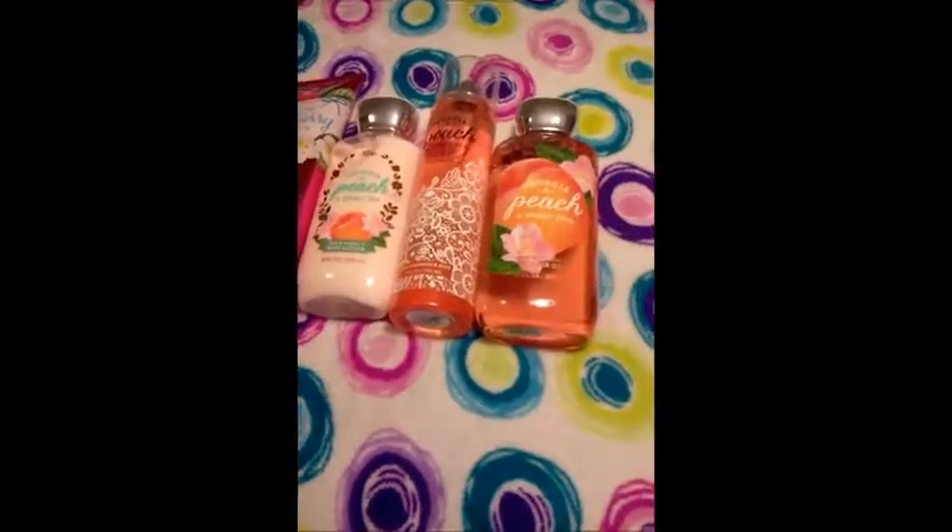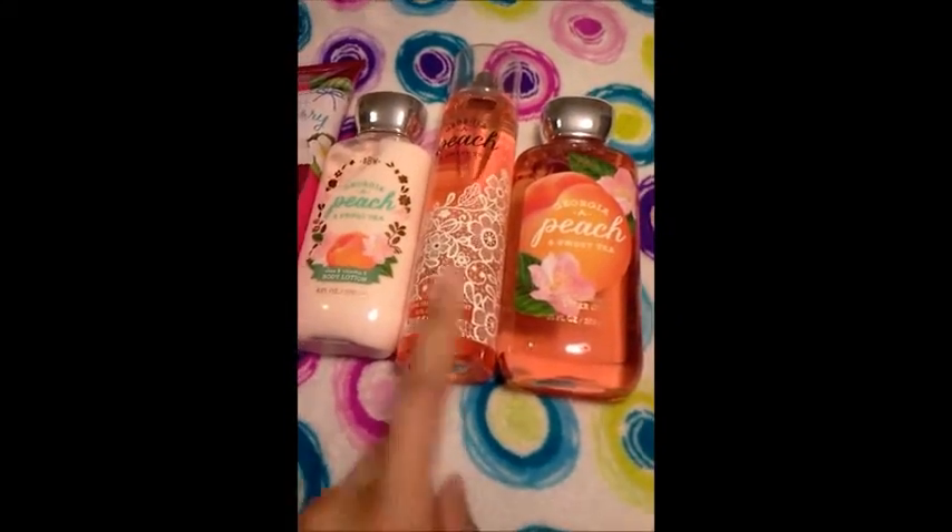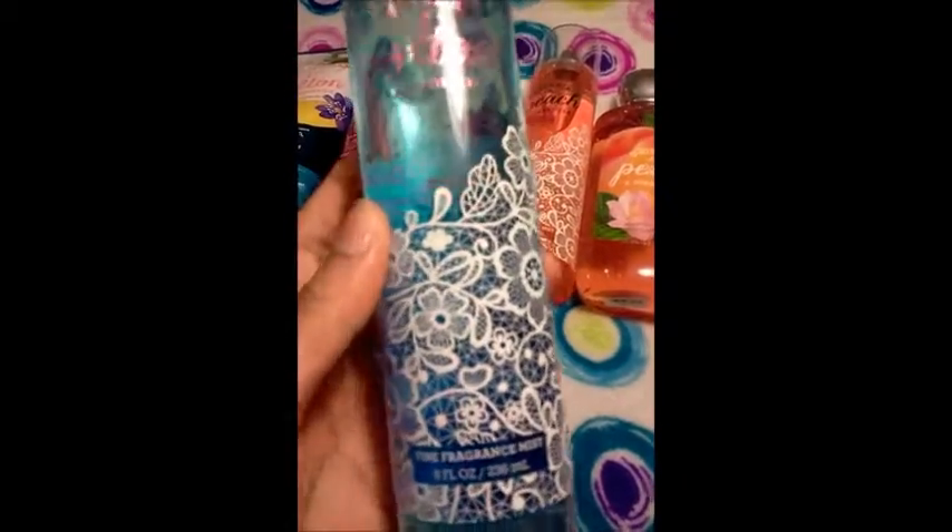So I'm pretty well stocked up on that now. I have the little spray, the big spray, the shower gel, and the lotion. And also to match the other ones I got the Bourbon, Strawberry and Vanilla Fine Fragrance Mist and the Sheer Cotton and Lemonade Fine Fragrance Mist. I like the packaging on this — I like the white flowers. It kind of looks like lace, sort of like wedding decoration, like a wedding dress.